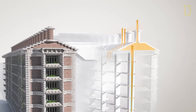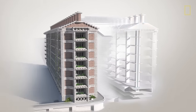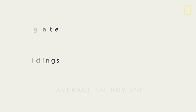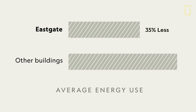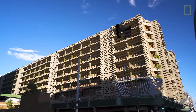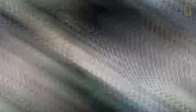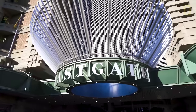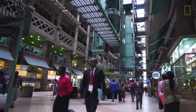Thanks to this innovative design, temperatures inside stay at a comfortable 82 degrees during the day and 57 degrees at night. Not to mention, it uses up to 35% less energy than similar buildings in Zimbabwe. Since opening its doors in 1996, Mick Pearce's 90% natural climate control system has made the East Gate Center a global landmark for sustainability.